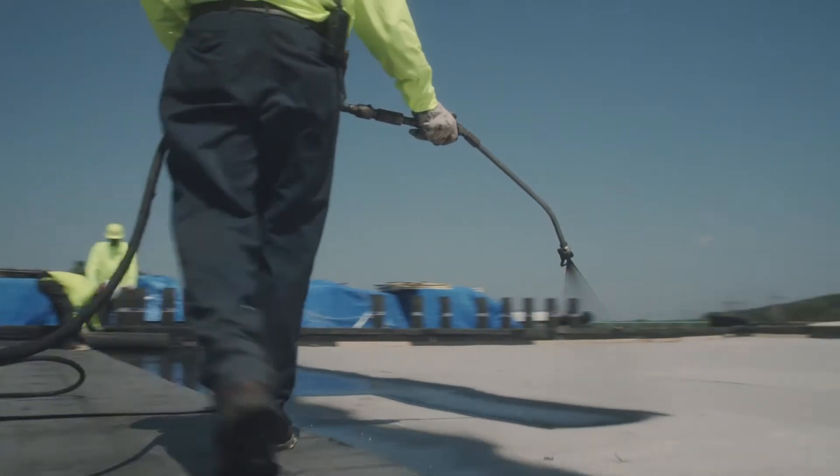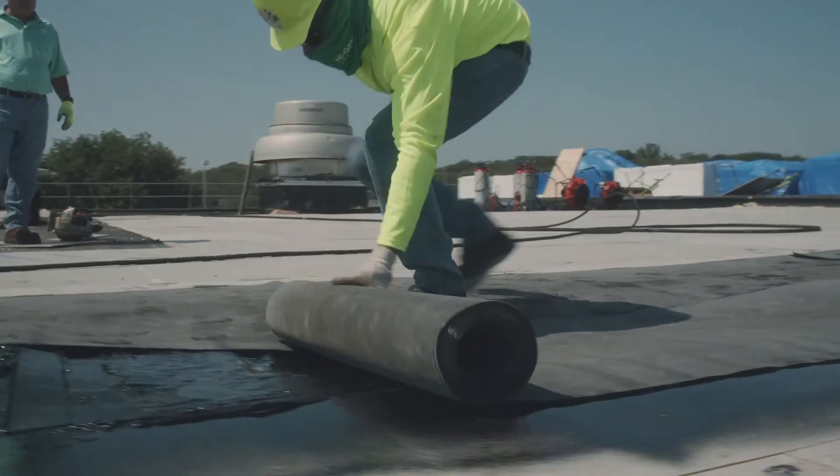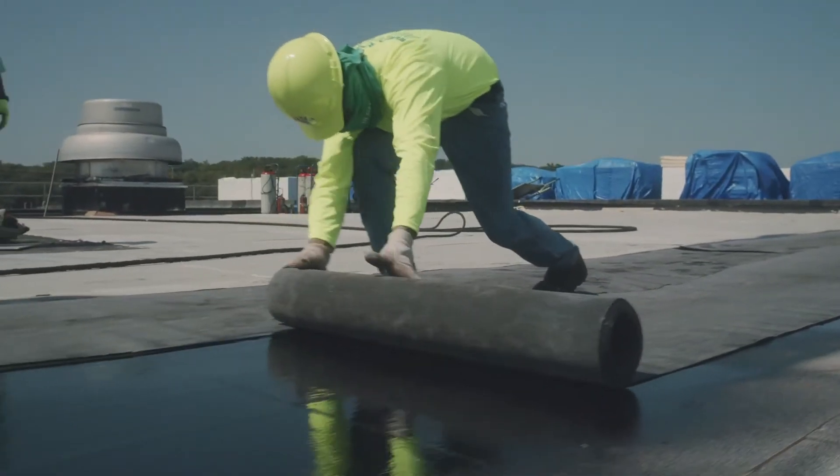On top of the Energy 3, a cover board was installed, followed by Dynaelastic 180S adhered with MBR cold application adhesive.